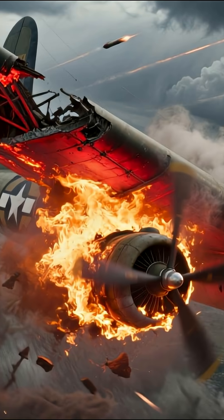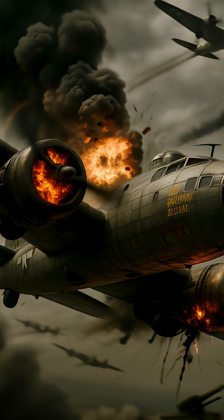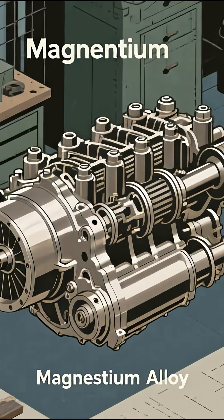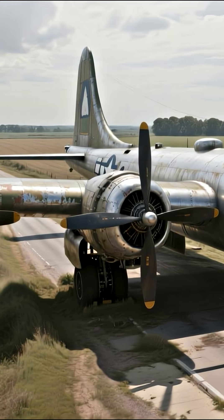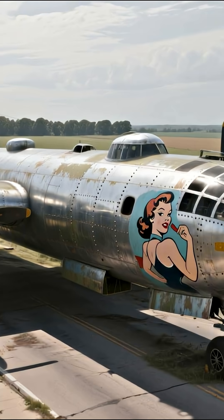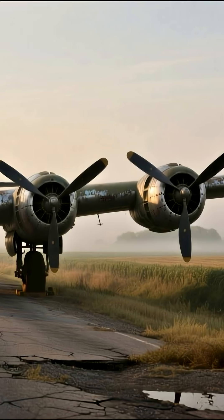The B-29's infamous engine fires were far more than a simple mechanical glitch. The decision to use magnesium in the R-3350 engine created a veritable flying time bomb. This wasn't an oversight — it was a calculated risk. Magnesium alloy was chosen because it saved approximately 200 pounds per engine compared to aluminum, a deliberate trade-off that would be paid for by the bomber's crews.